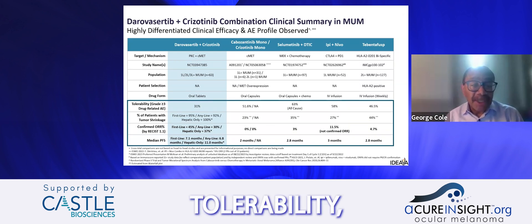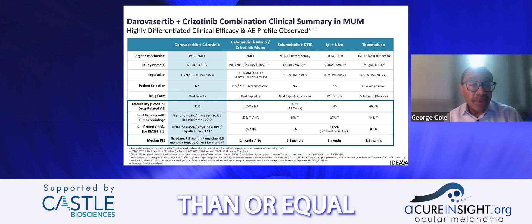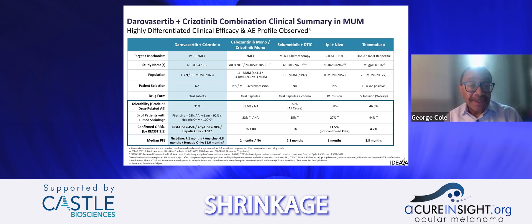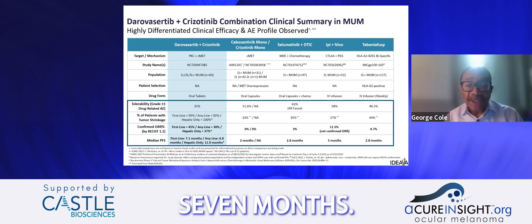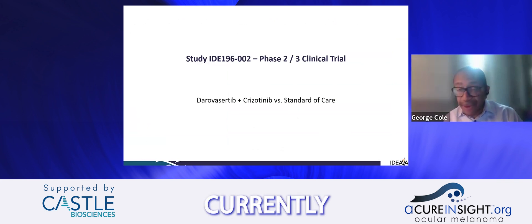Looking at tolerability and safety, about a third of patients in the Phase 1-2 trial had Grade 3 or greater drug-related adverse events. We observed robust tumor shrinkage. The confirmed overall response rate was about 45% for frontline patients and about 30% for any-line patients by RECIST 1.1, with a progression-free survival of about seven months.